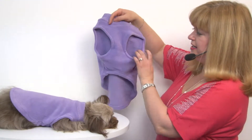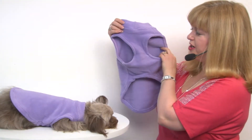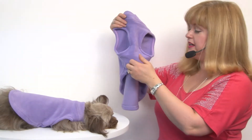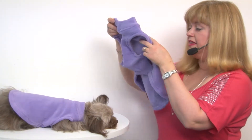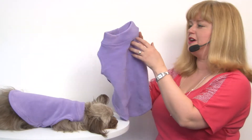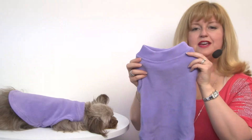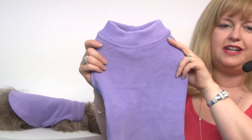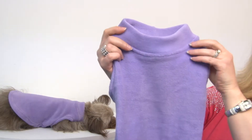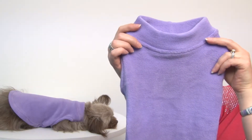You can see that it has nice wide openings at the arms, so it's not going to impede your pet's movements, and it has a high cut tummy that is going to give your pet good clearance for staying clean and dry. This is a mock neck, turtleneck style, so it's going to provide protection and warmth around your pet's vulnerable neck area.